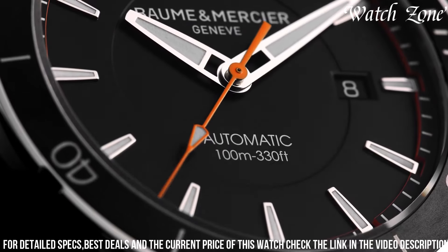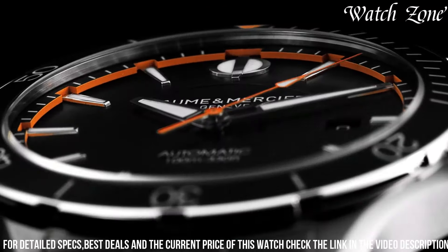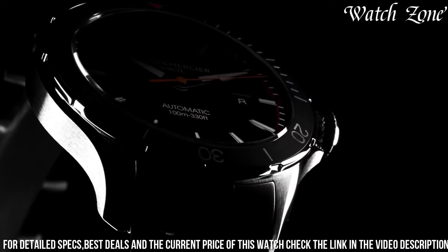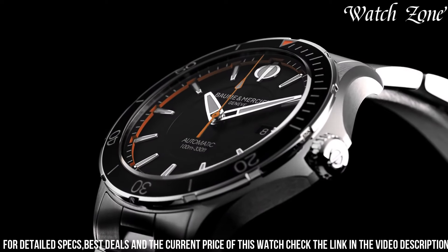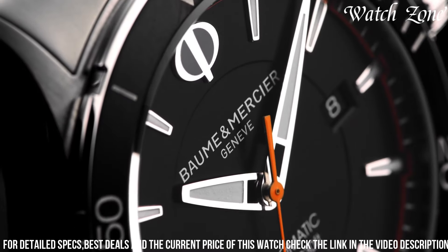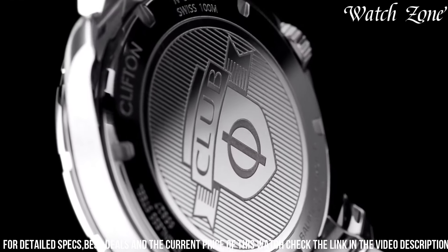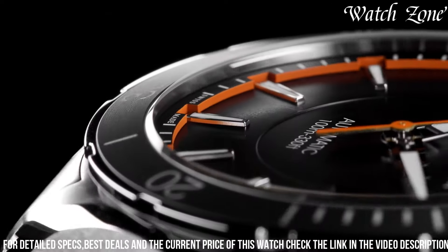Powered by a Swiss automatic movement, this watch ensures precise timekeeping and reliability. With its water resistance of up to 100 meters, the Clifton Club is suitable for both formal occasions and active lifestyles. Whether you're attending a business meeting or engaging in outdoor activities, this watch is the perfect companion that effortlessly blends style and functionality, embodying the brand's commitment to quality and versatility.